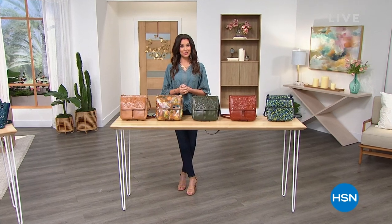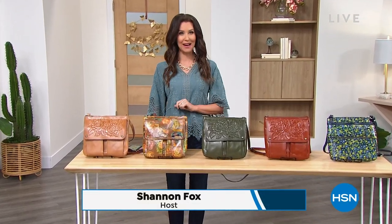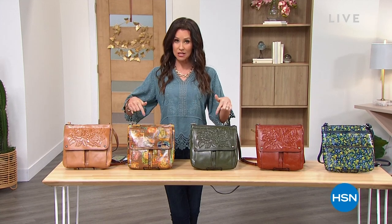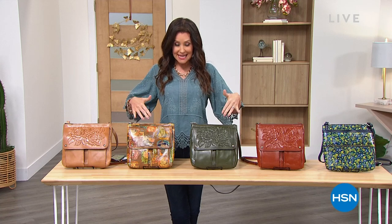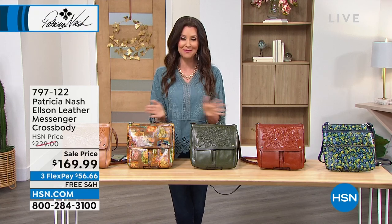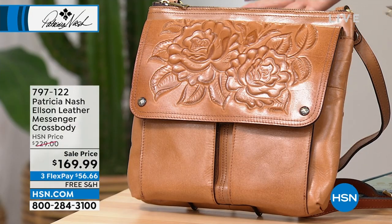If only the very best will do for you, you are in for a treat because we have Patricia Nash. We've got jewelry and beautiful brand new bags. I'm your host Shannon Fox, shopping right along with you. We've got so many incredible offers. Patricia Nash's daughter Jennifer is going to be joining us today. Free shipping on everything at HSN today.